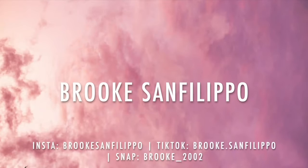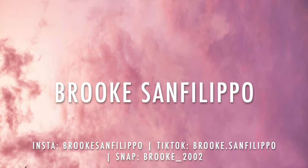Hi guys, my name is Brooke Sanfilippo and welcome to my first YouTube video. Today I'm going to be filming a cute little vlog of me moving into my dorm at the University of Arizona.